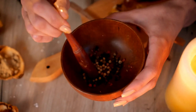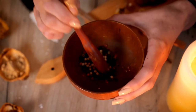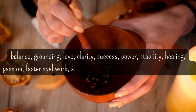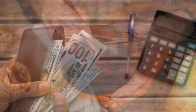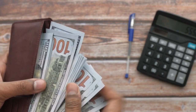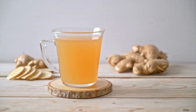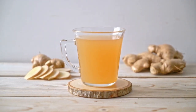Its magical properties and applications are very similar to cinnamon. Here is a list of energies ginger brings to a space, body, or event. It is also worth noting that you can sprinkle or place a slice in your wallet to bring in money, and you can consume it before spell work to add heat to the spell, or drink before meditation to promote stability and groundedness.